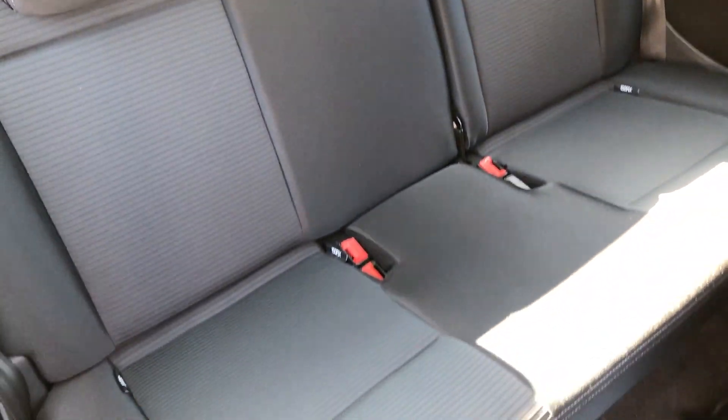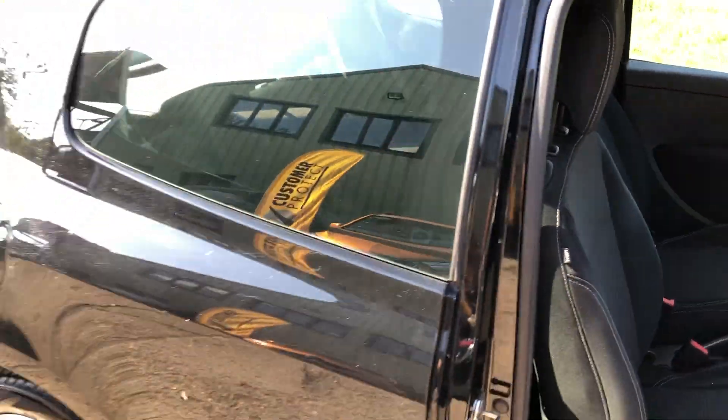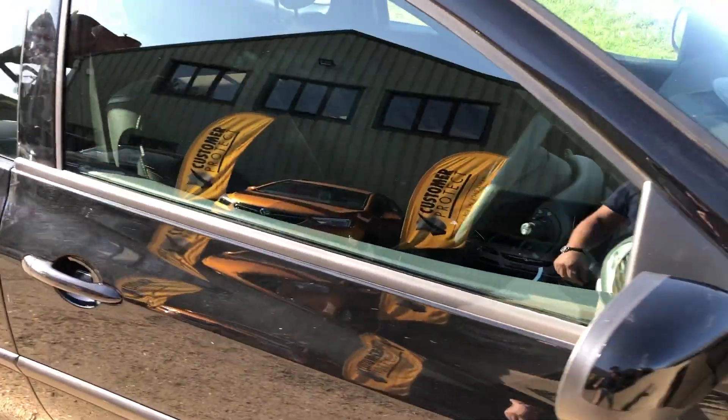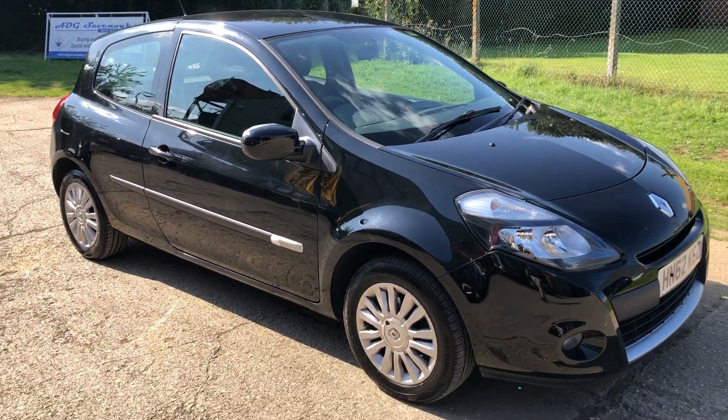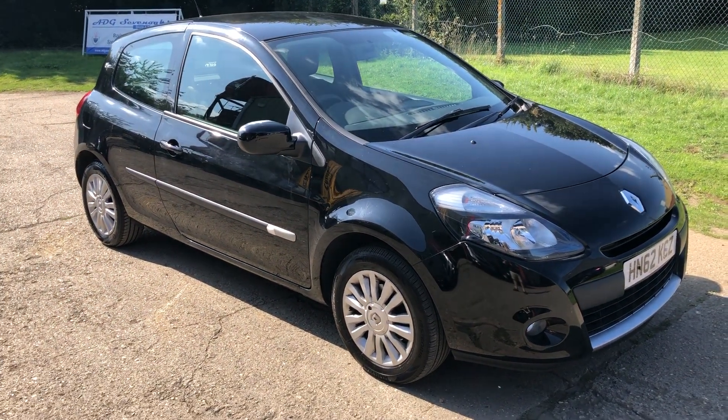And there are your rear seats. Full details and specifications of the car are available on the website. Please let us know if you've got any questions or if you'd like to come and see the car. Thank you very much for watching.